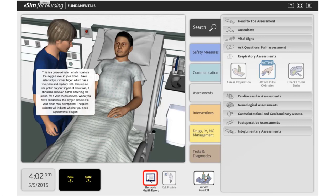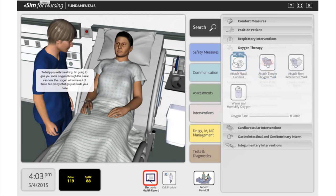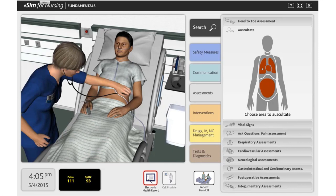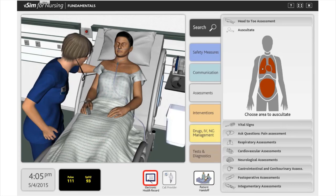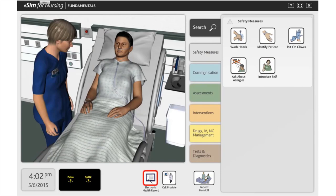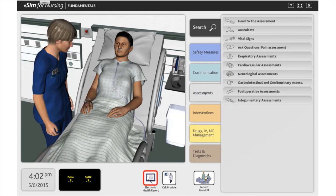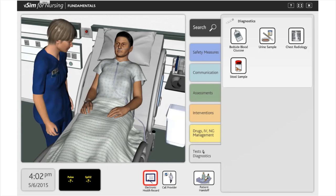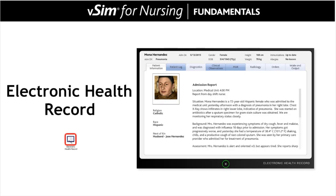Students will meet a number of learning objectives following VSIM for Nursing Fundamentals. In general, students will be able to respond to changes in patient status, use standard precautions when caring for the patient, ensure patient and healthcare provider safety, and collaborate with the healthcare team in a timely, organized, and patient-specific manner. Each action the student performs will be logged and included as part of their remediation. Students can choose safety measures, a variety of communication options, patient assessments, interventions, medication management, and tests and diagnostics. For additional guidance, students can reference the patient record to see all actions taken previously and to see if there are any provider orders to be addressed.